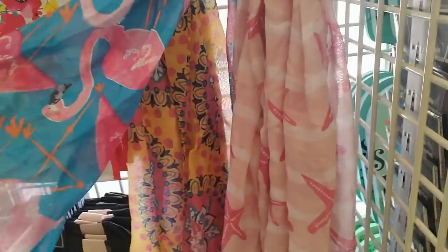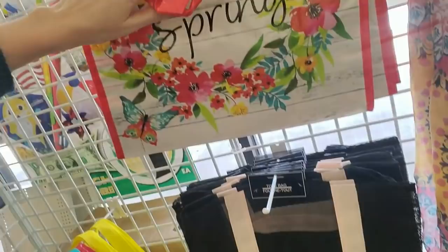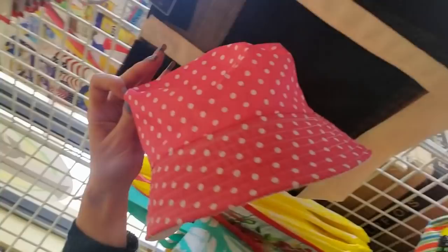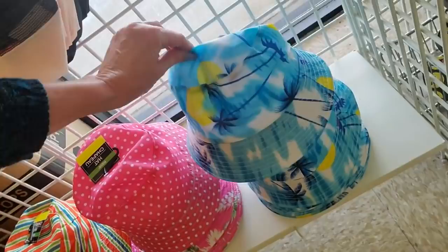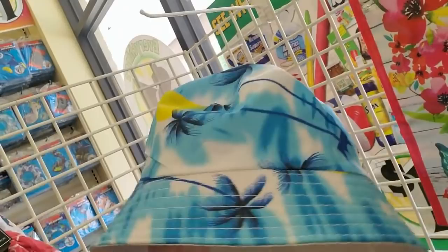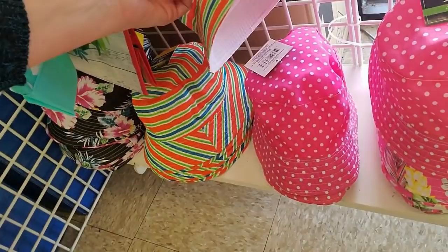Oh, look at the scarves. Here's a flamingo scarf. You can get a cool little flamingo scarf. Here's one with a little starfish on it. Oh, this one's pretty too. I really like that one. It's a pretty combination of colors. You can get tote bags that say hello spring. Oh, look at the little bucket hats down here. These are kid sizes. I like this one with the hibiscuses on it. These hats always make me think of Bill Murray in Caddyshack. His character in that movie was so funny. It's a kid size but it's really cute.